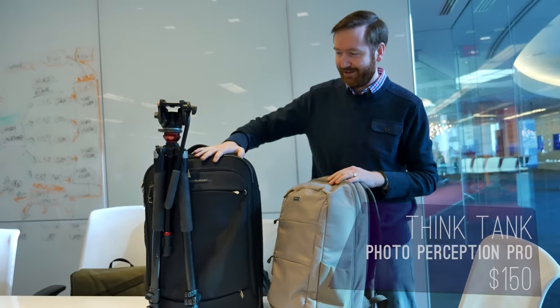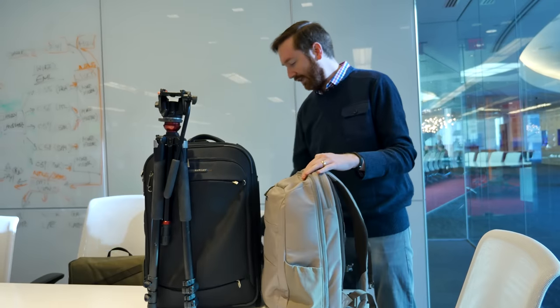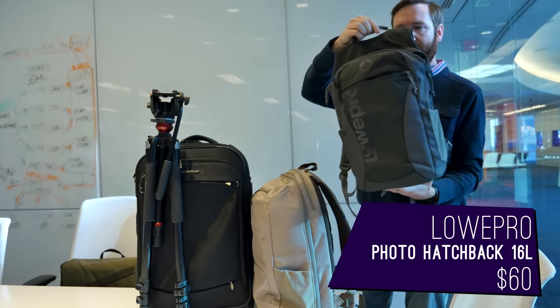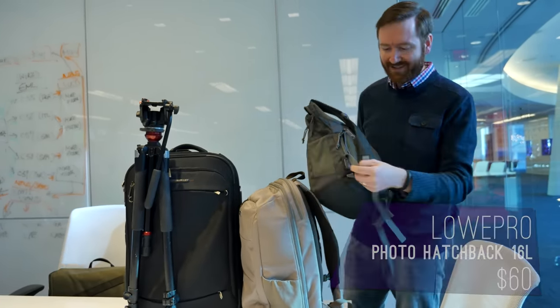So this is how I travel. I've got my carry-on bag that goes in the overhead compartment, my tripod's stuck in there, and then normally I travel with the Lowepro Photo Hatchback 16L. I actually love this bag, but one of the zippers got busted and now it doesn't work that well.